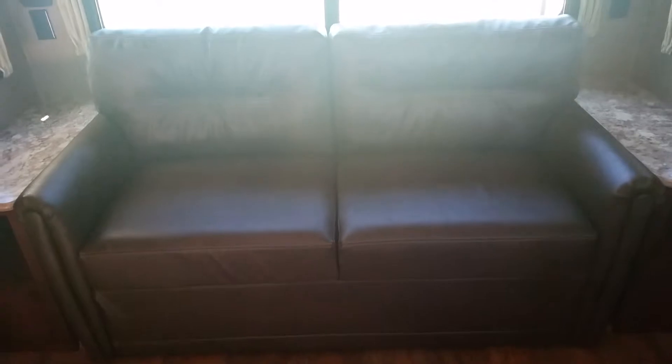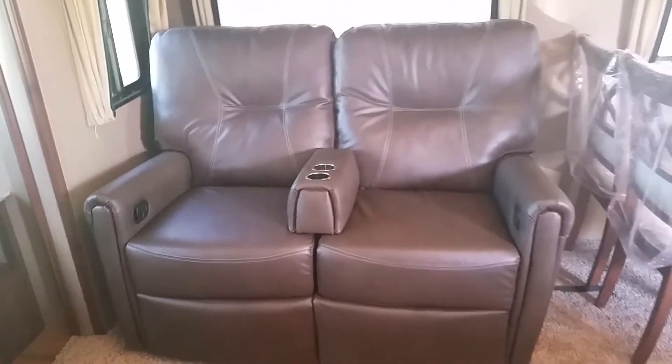In the very back we will find a pull-out sofa. We've got theatre seating. Next to that is our freestanding dinette.